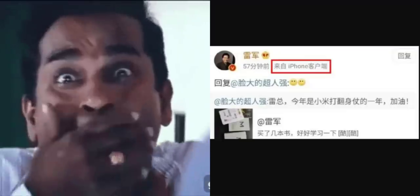The Xiaomi CEO deleted the tweet after the screenshot went public. If you are interested in the screenshot, you can still see it.